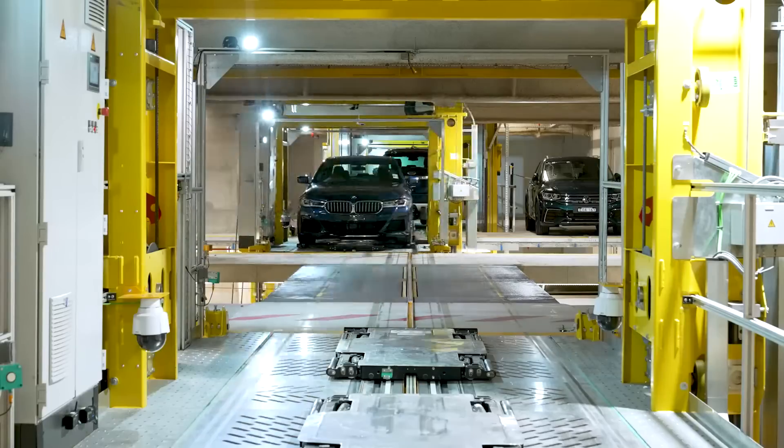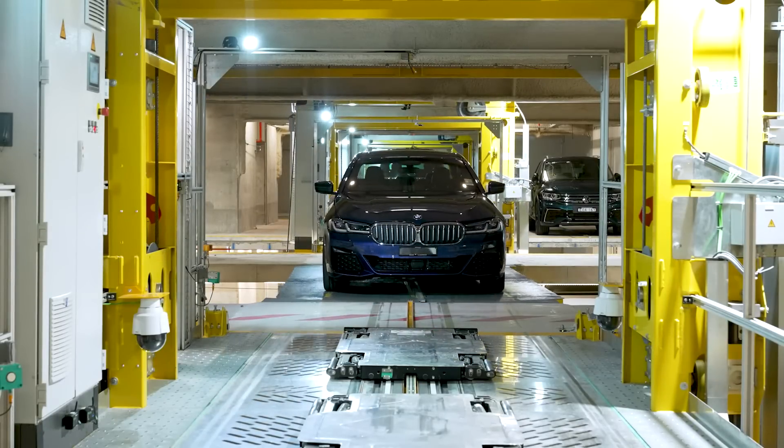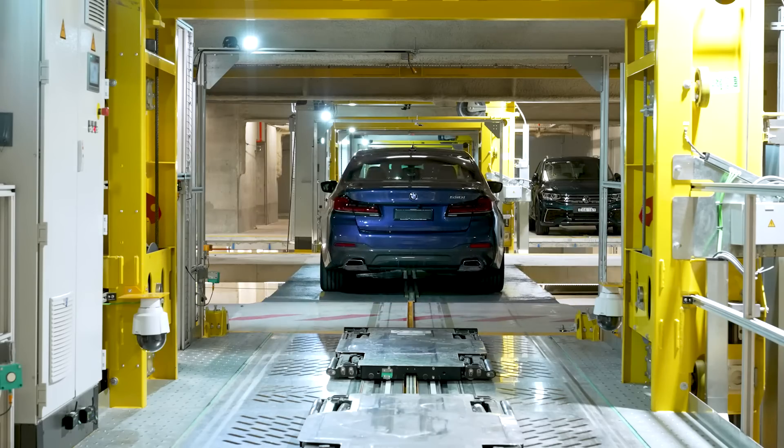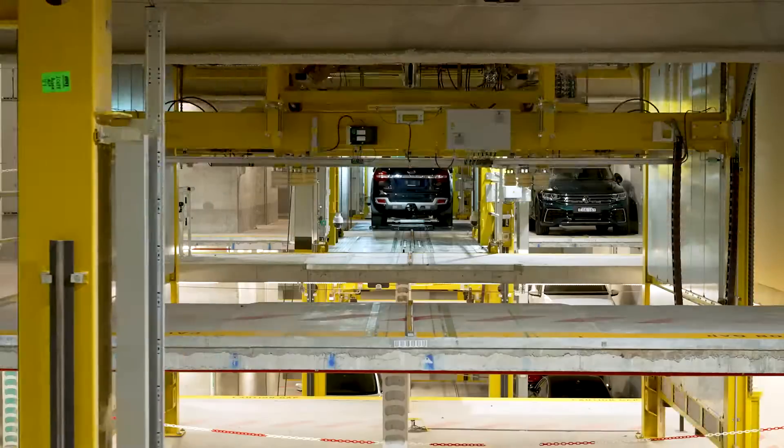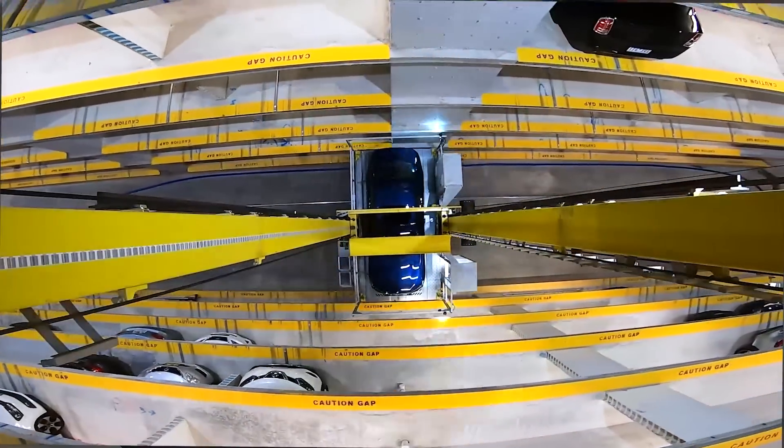Working with the team at Lodica is an amazing experience. We're able to reduce our excavation depth and still maintain the required parking spaces for the residents with this innovative, state-of-the-art system.